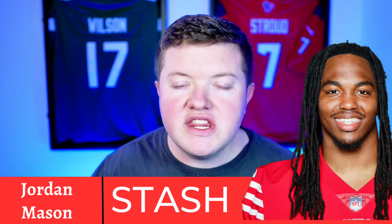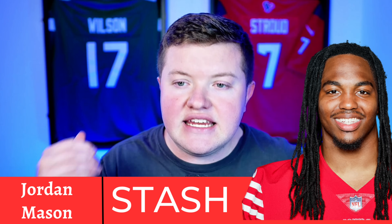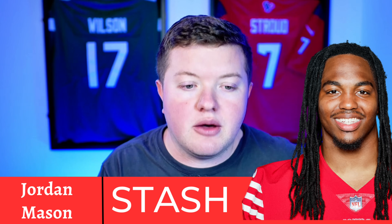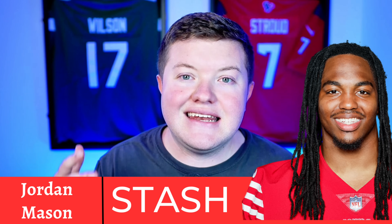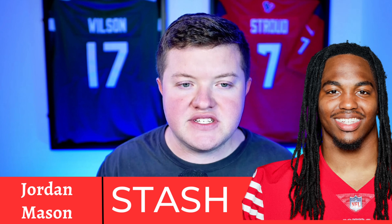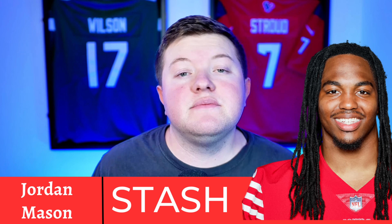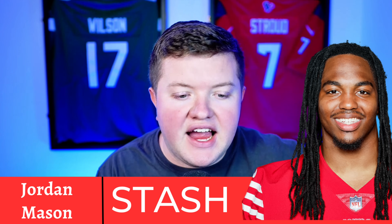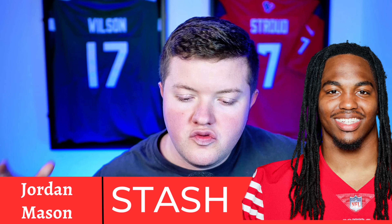The first guy on this list, in priority order, is Jordan Mason. Jordan Mason was an absolute waiver wire darling when CMC didn't take the field in week one. Heading into week 11 and the second game with CMC back, Mason had only a 5% snap share and one carry for five yards in week 10, which tells you all you need to know — this is about to be the full CMC show.